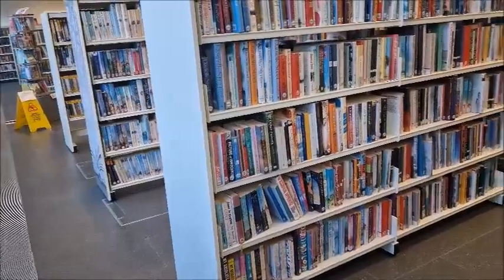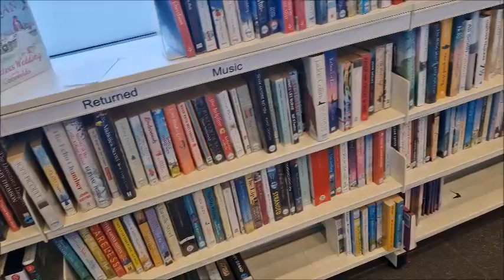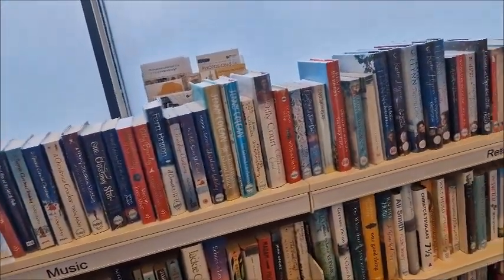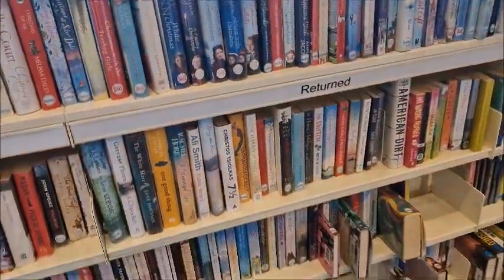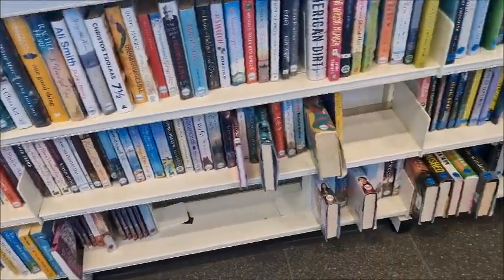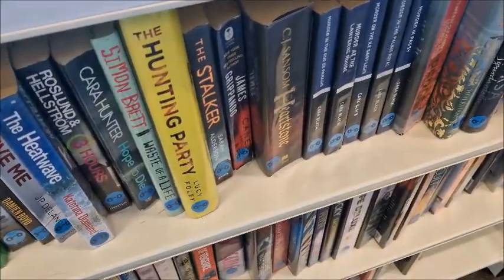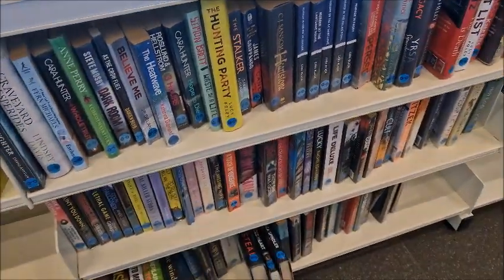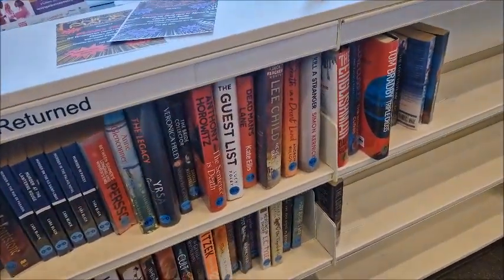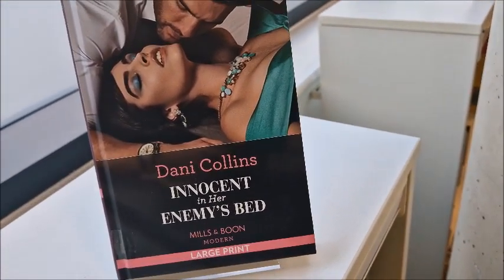Rows and rows of books here — this section is mostly general fiction. They've still got their Christmas themed books out — why not? These are books that have been returned. The Hunting Party by Lucy Foley — love that book. If you're into thrillers, I really recommend Lucy Foley. She is great. And there's The Guest List over there as well by her. And there's some lovely romance books like Innocent in Her Enemy's Bed.